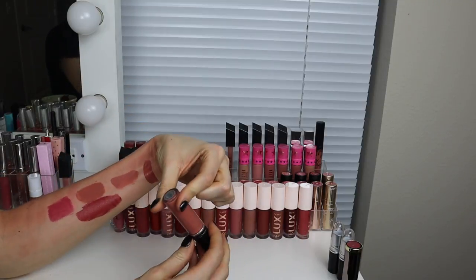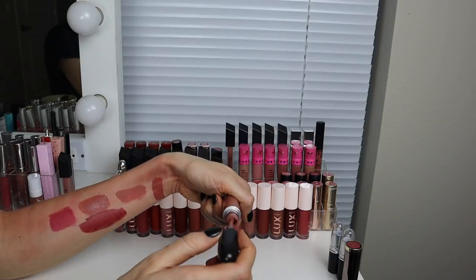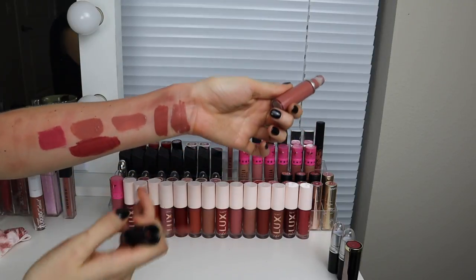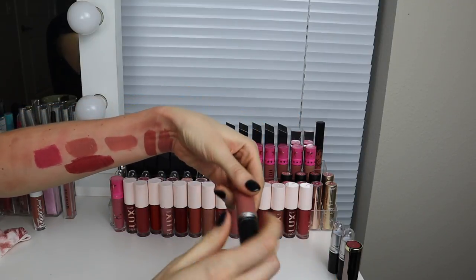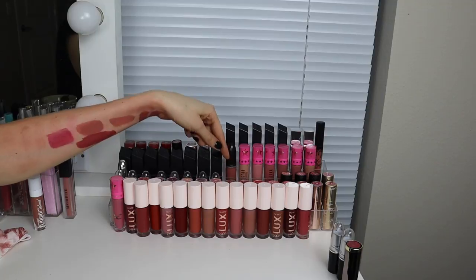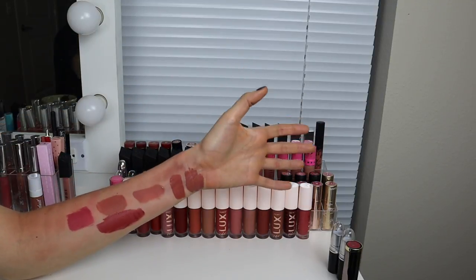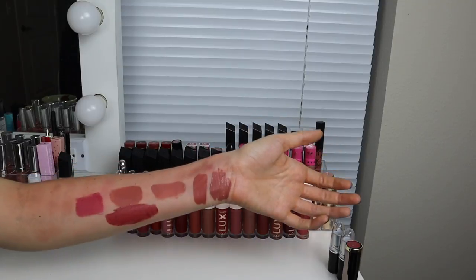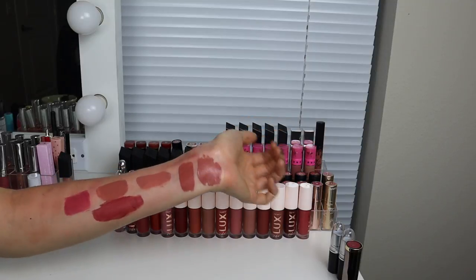And then this is the MAC liquid lipstick — their Retro Matte Liquid Lip Color in the shade Burnt Spice. This one is more peachy brown. I really wish that MAC had better colors in this formula because I really enjoy the formula — it's nice and lightweight and just works — but they don't have a very good color range in it. That's one of the few wearable shades I saw in the store, at least. Keeping that — it's actually pretty new too.